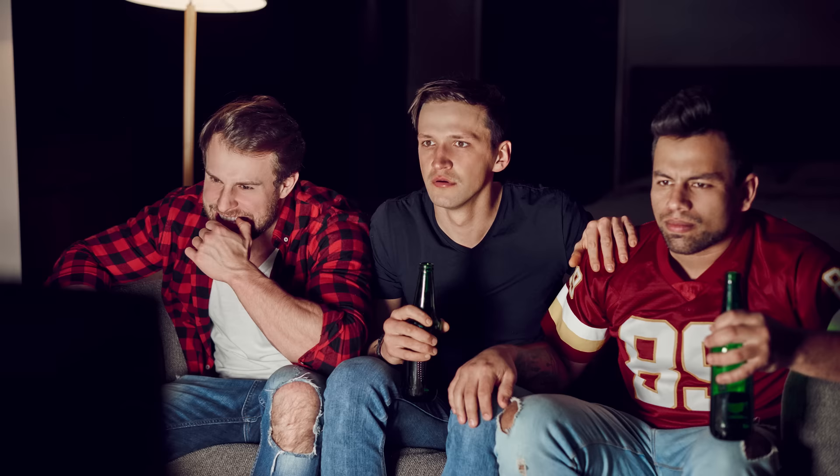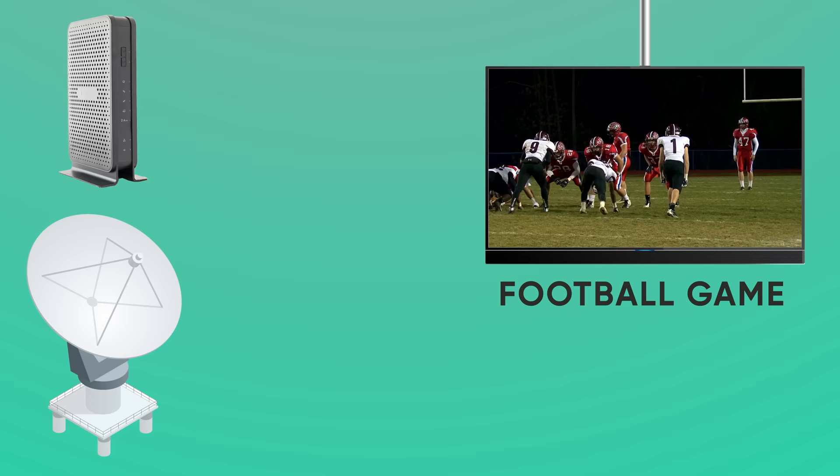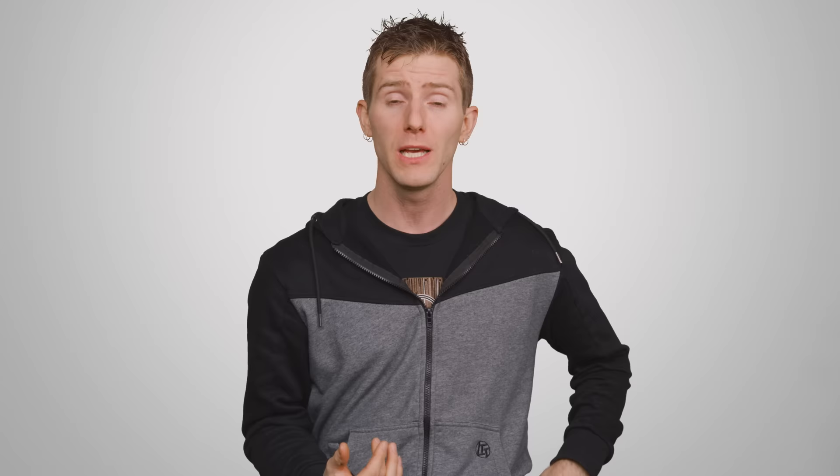The stuff you actually want to watch, like TV shows and football games, will still come in over your antenna, but the personalized commercials would be delivered over your home's internet connection instead. This hybrid OTA and online approach isn't just about trying to get you to give advertisers more of your money, though.